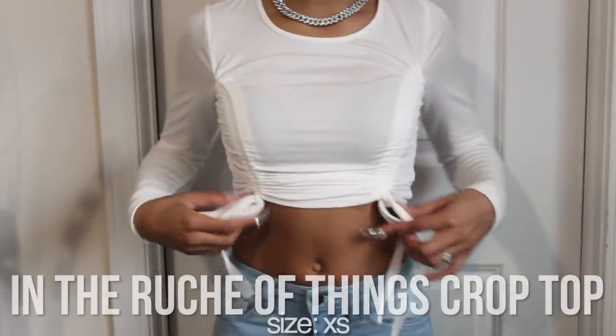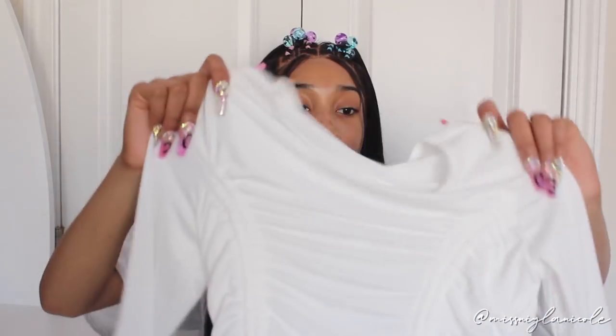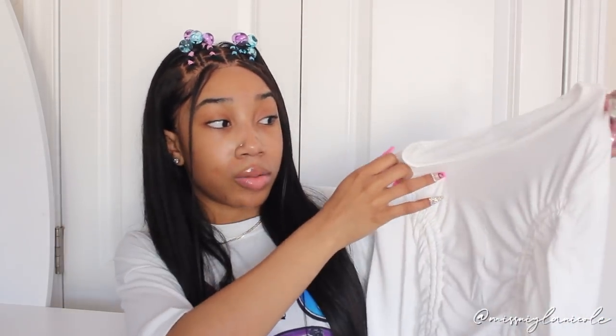The next top is the 'It's the Ruched Things Crop Top.' It's a long sleeve with ruching detailing on either side and it ties at the bottom, so you can scrunch it up and make it a really short crop top or just wear it as a regular top. It's very very soft, kind of a thinner material so it's not going to keep you super warm — just throw a jacket on top. Size extra small.